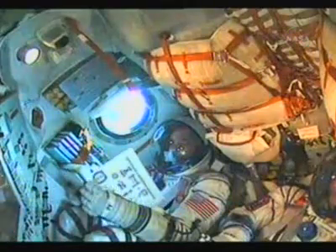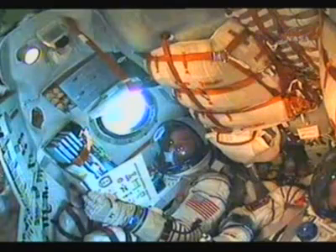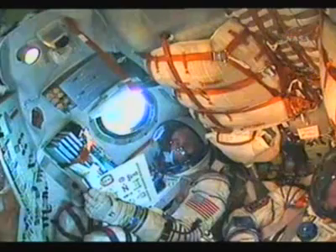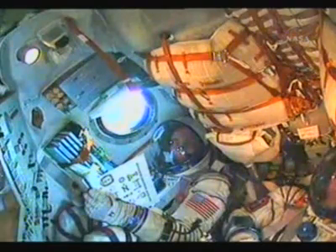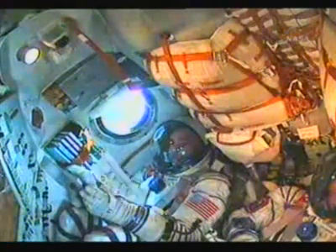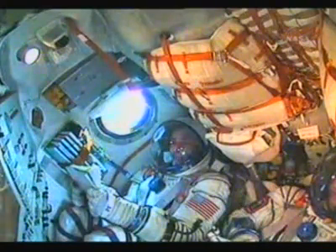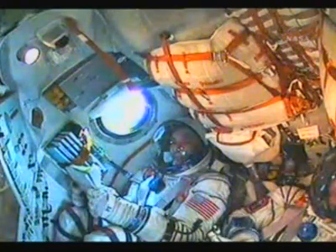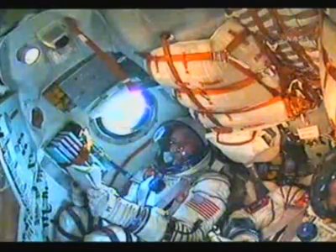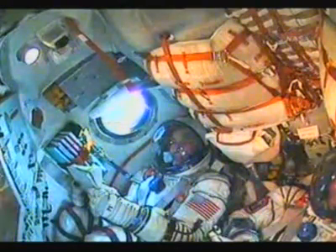240 seconds. Stage two engines nominal. 250 seconds — visiting vehicle officer here in Mission Control notes four minutes into the flight and all systems working well, nominal. 270 seconds, flight nominal.